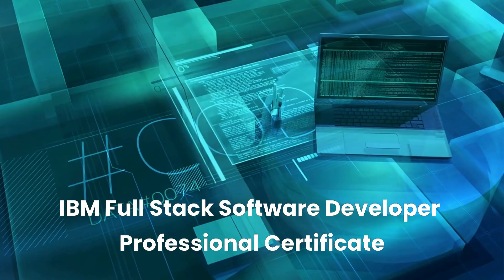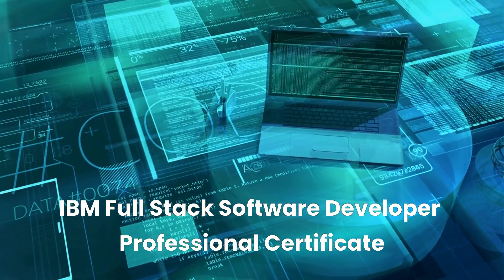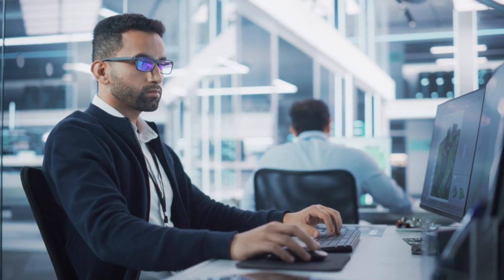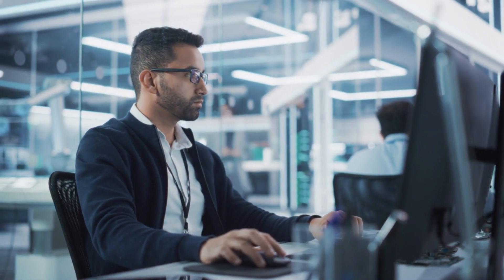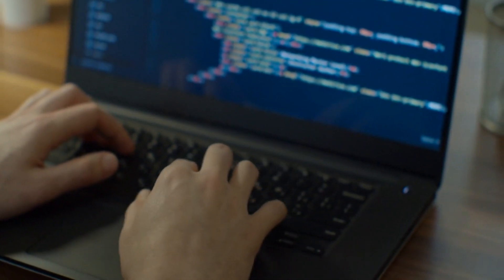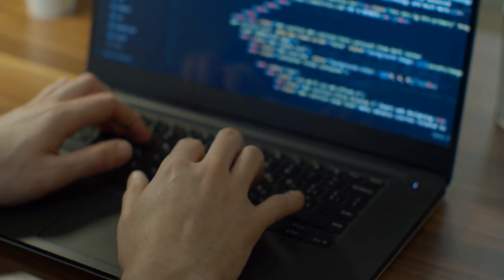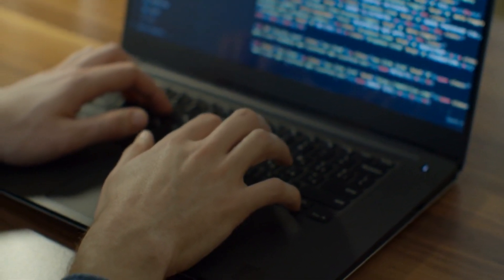Now let's talk development. The IBM Full-Stack Software Developer Professional Certificate covers everything from front-end frameworks to back-end databases, teaching you how to build, test, and deploy full-stack web apps using cloud technologies. No prior coding experience required — it's a fantastic starting point for anyone looking to break into software development and land high-paying remote jobs.